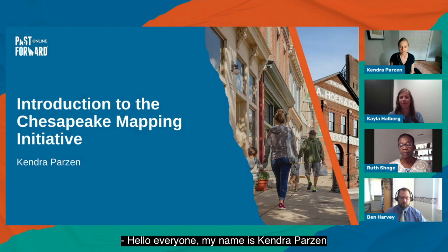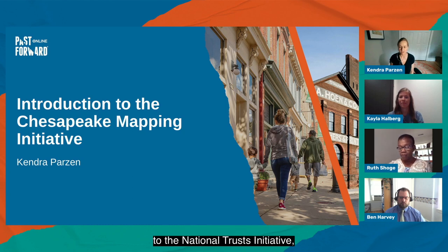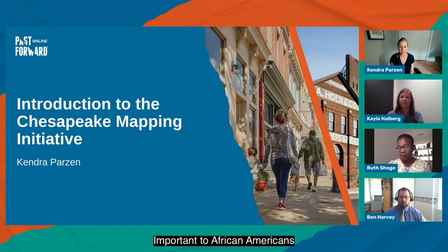Hello, everyone. My name is Kendra Parson, and I am the moderator for this panel. I would like to kick off our session by introducing you to the National Trust's initiative, Documenting Chesapeake Watershed Sites and Landscapes Important to African Americans, or the Chesapeake Mapping Initiative.